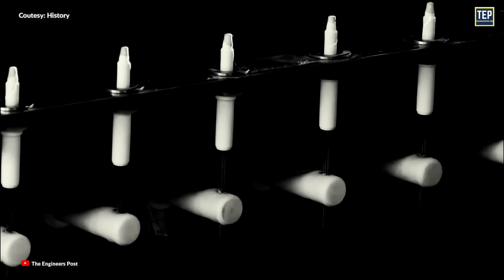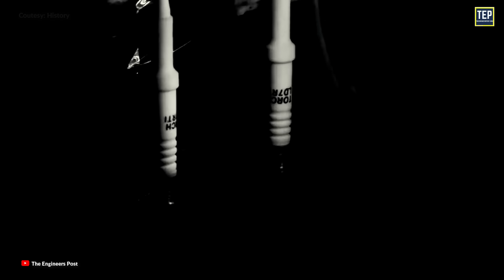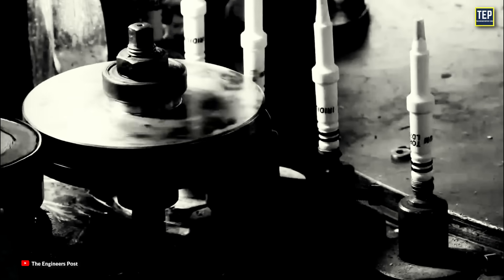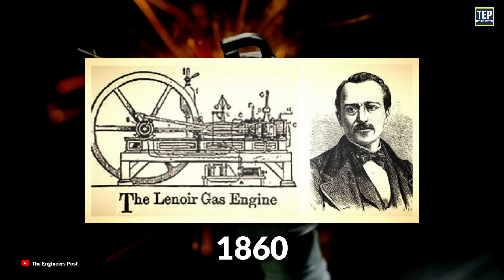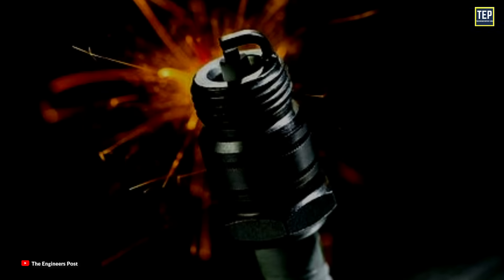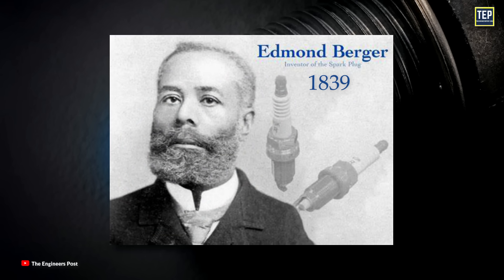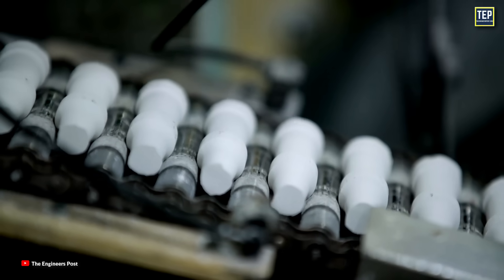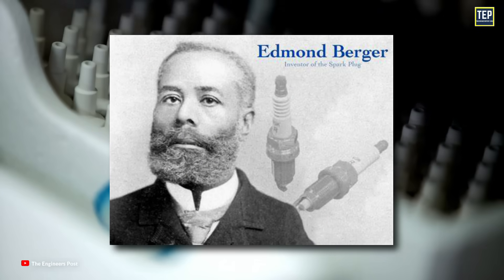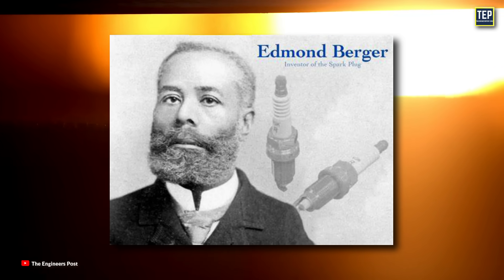Earlier spark plugs were simpler in design and construction, and they could be disassembled, cleaned, repaired, and reused. The first spark plug was used in 1860 by Belgian engineer Jean-Joseph Etienne Lenoir in a gas engine he invented. Some historians report that Edmund Berger invented an early spark plug in 1839, although he did not patent his invention. During this period, spark plugs were in the early days of experimentation, so if Berger's spark plug did exist, it would likely have been highly experimental in nature.